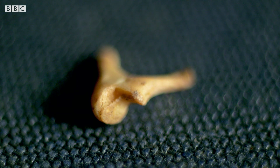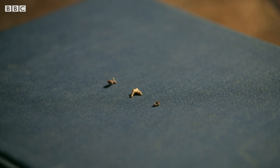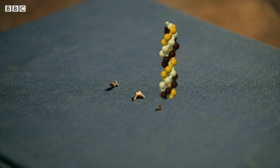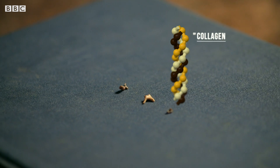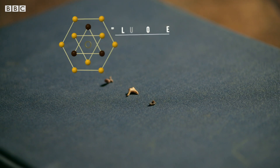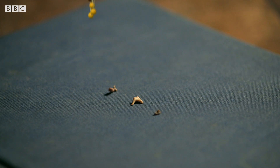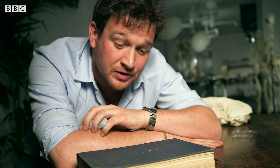And what's more, the composition of these tiny bones is different to every other bone in the human skeleton. Bone is essentially made up of two components: an organic part, collagen, which provides the flexibility, and a mineral one, calcium phosphate, which gives the bone rigidity. These different compounds are found in varying degrees in almost every bone in our body.